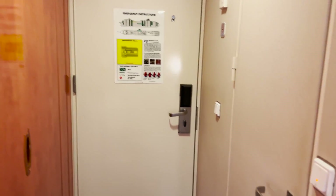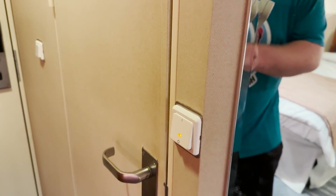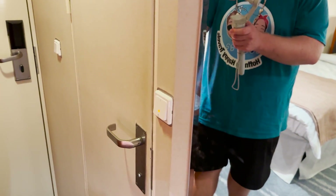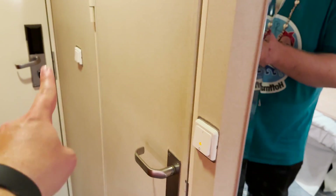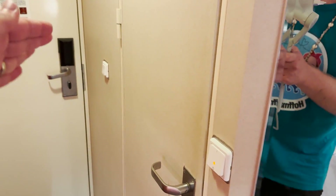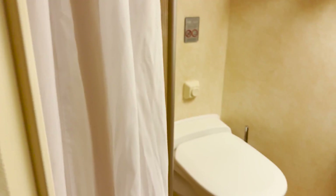Opposite the closet doors, we'll find the door to the bathroom as well as the light switch for the bathroom. You'll want to hit that before you go in. I do like that it's on this side, because a lot of the time you'll see it on the other side of the door and have to reach back around. On this one, they put it on the proper side. On the back of the bathroom door, we'll find a couple of hanging pegs, which is nice.